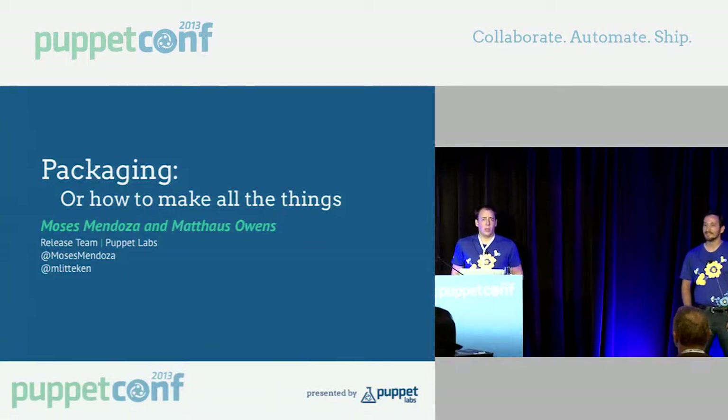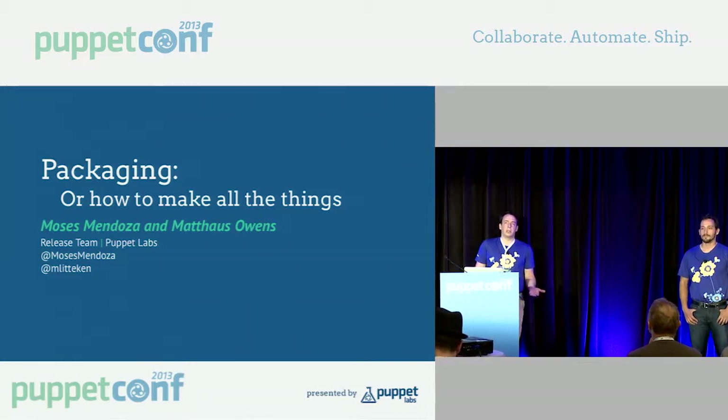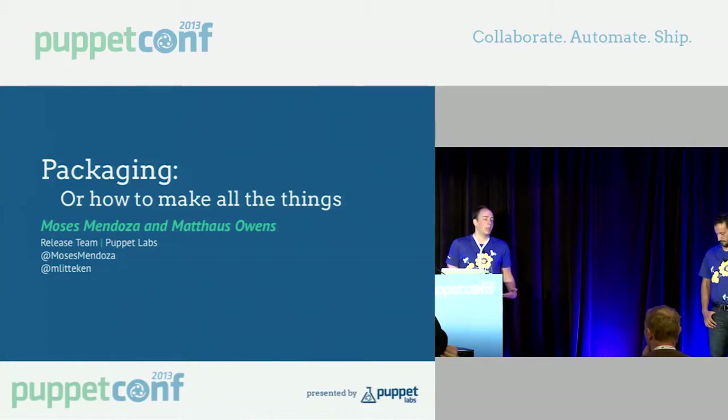Howdy. So, how many of you use Puppet in your infrastructure? It's a lot of hands. We certainly use it where we are.